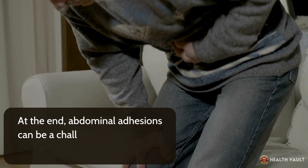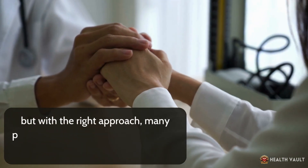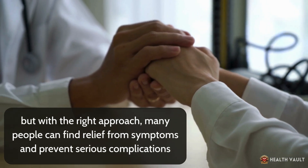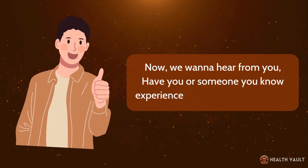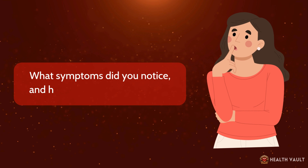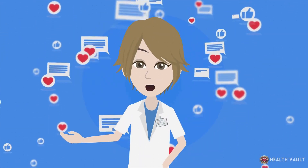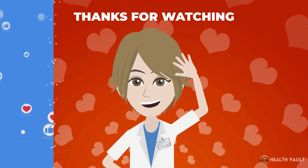Abdominal adhesions can be a challenging condition to manage, but with the right approach, many people can find relief from symptoms and prevent serious complications. Have you or someone you know experienced abdominal adhesions? What symptoms did you notice, and how did you manage them? Share your experiences and opinions in the comments below. Thanks for watching.